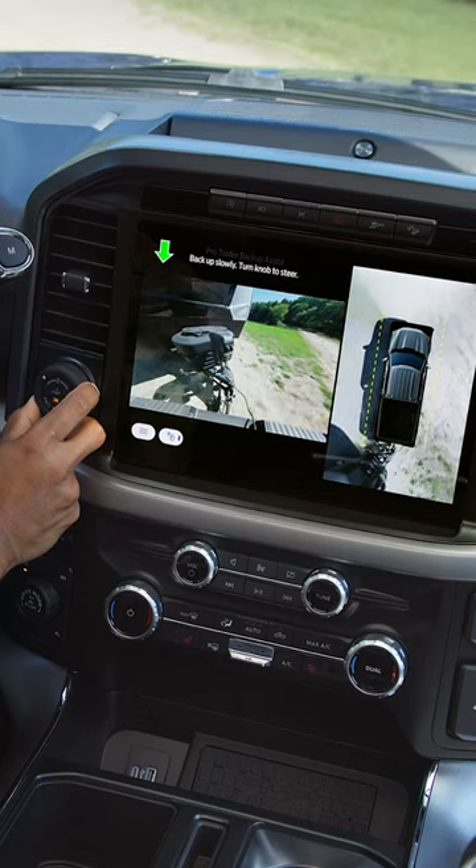You get some updated tech as well, including updated Blue Cruise, Pro Trailer Backup and Hitch Assist, and for the first time ever, an optional heads-up display.